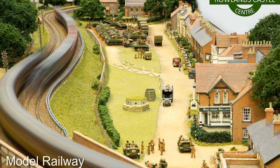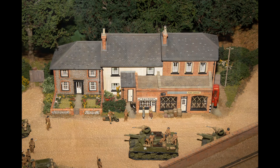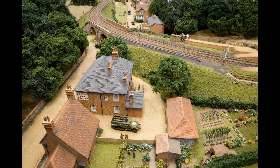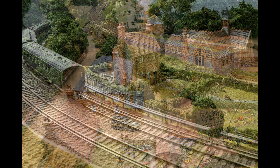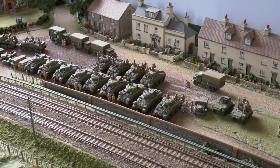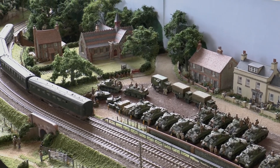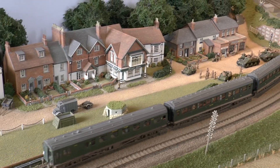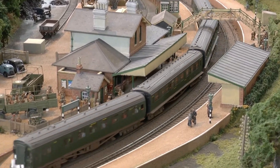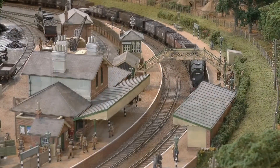During World War II in 1944, Rowlands Castle was chosen as an area where Allied troops prepared for the D-Day landings. The green was covered in bomb-damaged brick rubble from Portsmouth, tanks were lined up on the green, and soldiers encamped all around, including Canadian troops in the woods around Stansted House. This scene — including the village green with surrounding houses and businesses, the troops, the forest, the tanks and the railway — has all been lovingly recreated by master modeller Peter Goss. It took him several years, along with his wife, to build the model. He displayed it around the country and abroad before selling it to the Rowlands Castle Heritage Centre in 2017, and it has been regularly displayed for all to see ever since. It's a truly marvellous piece of work.